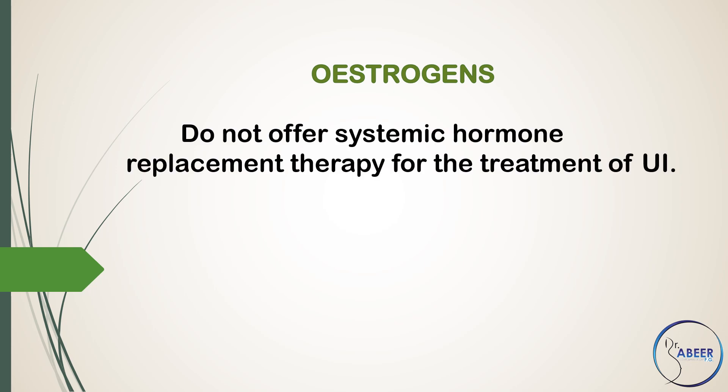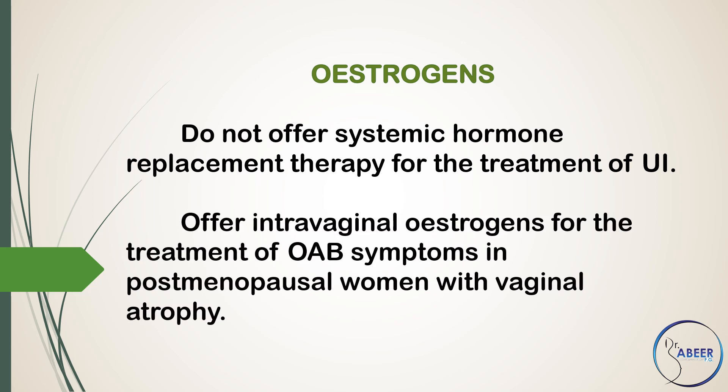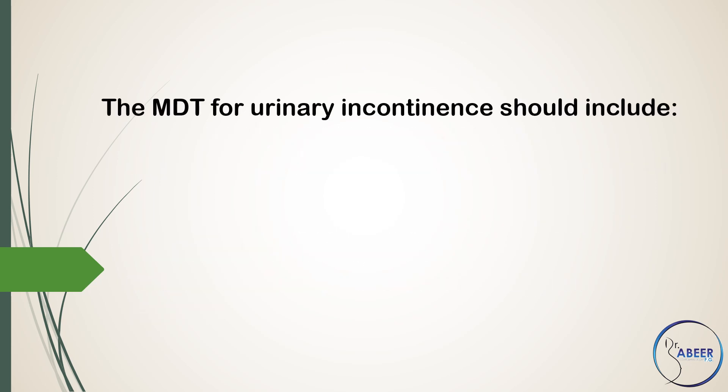Estrogens. Do not offer systemic hormone replacement therapy for the treatment of urinary incontinence. Offer intravaginal estrogens for the treatment of overactive bladder symptoms in postmenopausal women with vaginal atrophy.